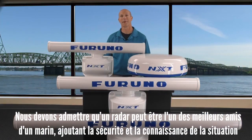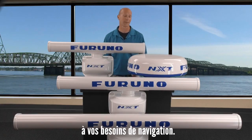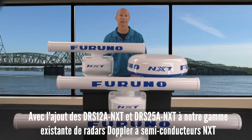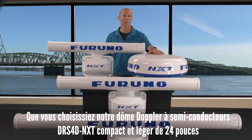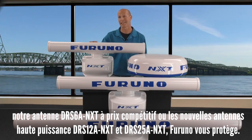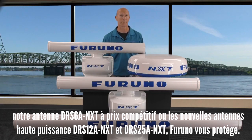A radar can be one of the best tools in a mariner's tool chest, adding safety and situational awareness to your navigation needs. With the addition of the DRS-12A NXT and DRS-25A NXT to our existing Doppler radar lineup, Furuno offers everything the prudent mariner needs for safe passage in any environment and on any size vessel — whether you choose the compact 24-inch DRS-40 NXT dome, the DRS-6A NXT open array, or the newer high-power DRS-12A NXT and 25A NXT open array radars. Furuno's got you covered.